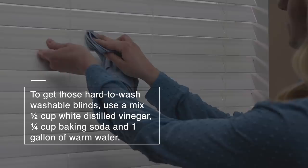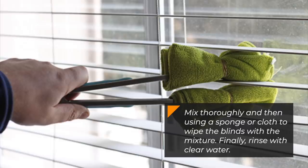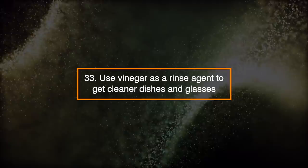Number 32: Use It to Clean Blinds. To get those hard-to-wash washable blinds, use a mix of half a cup of white distilled vinegar, half a cup of baking soda, and one gallon of warm water. Mix thoroughly and then use a sponge or cloth to wipe the blinds with the mixture. Finally, rinse with clear water.